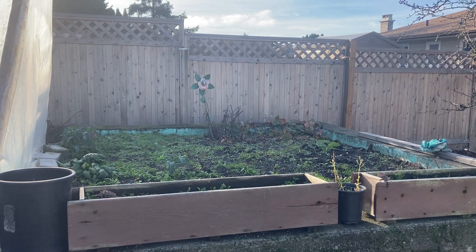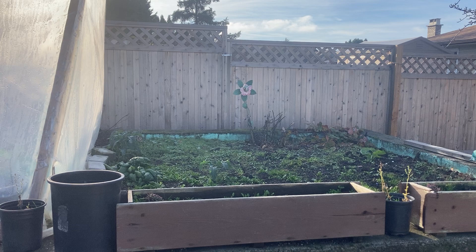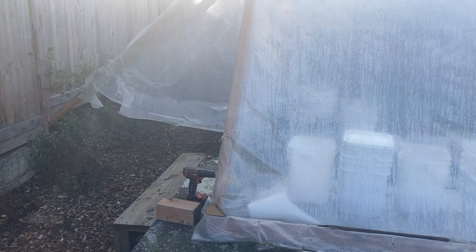Hey, this is Darren from Ventures Green, just doing a final 2023 year-end video here. So I'm in my backyard, not much going on at my farm right now. This is a greenhouse I built a year or two ago — just an A-frame structure with poly on the outside.